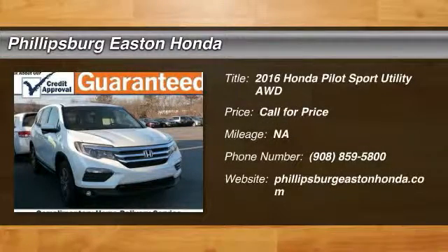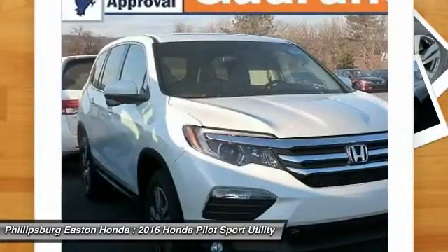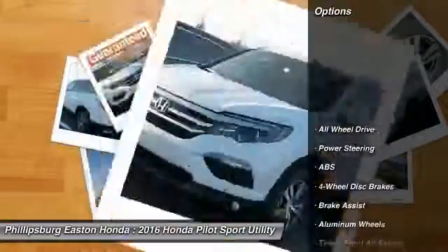2016 Pilot. Optimal utility. Indulgent interior. Powerful performer. You'll be ready for almost anything in the Honda Pilot. Here are some of this vehicle's great options.